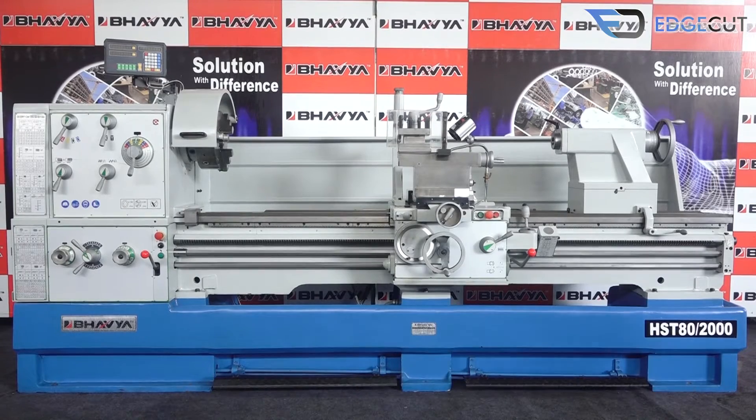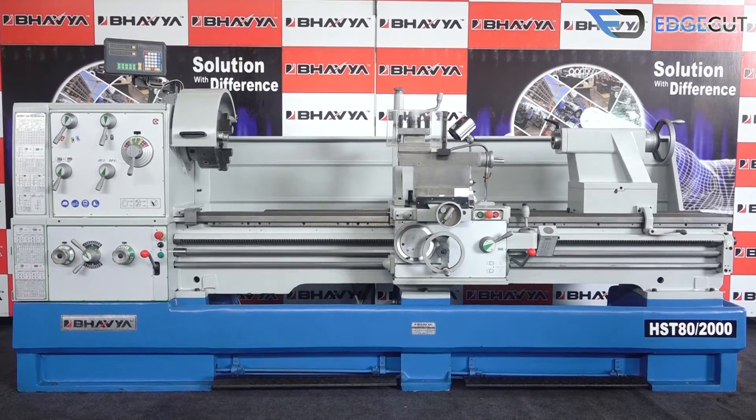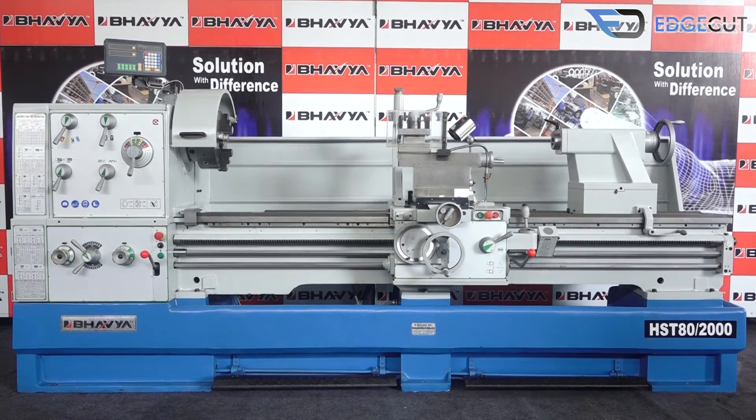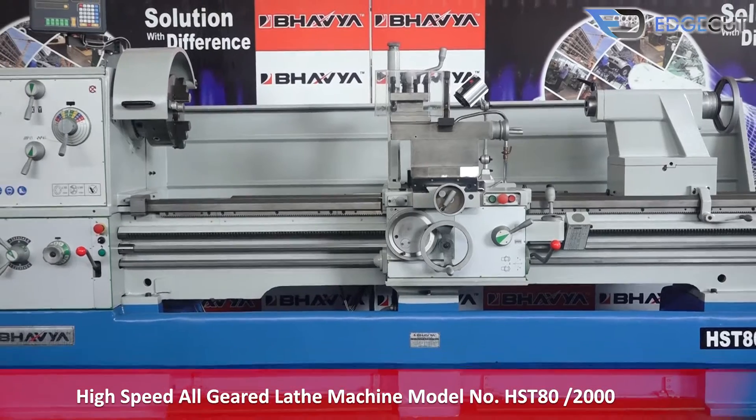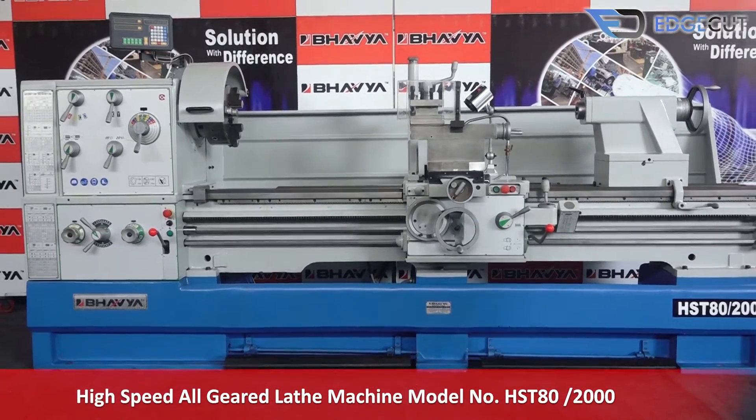Welcome to Bavya Machine Tools, your trusted and reliable machine tools partner. Today we will talk to you about our premium range product: high-speed all-geared lathe machine model number HST80-2000.